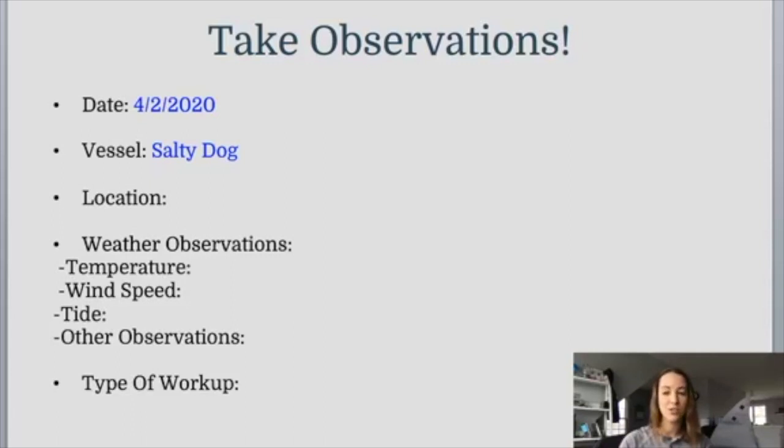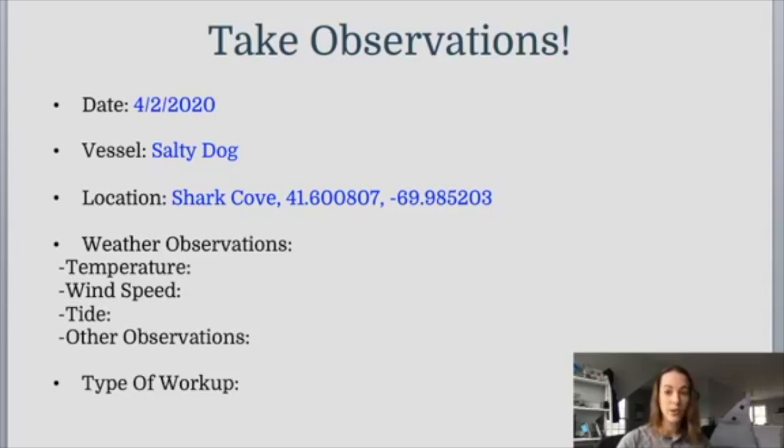For today, because I don't have a GPS on me, I am picking a spot called Shark Cove — a place off Cape Cod where this research team does see a lot of sharks. I've entered the longitude and latitude of Shark Cove. If you're following along at home and don't want to use Shark Cove, you can imagine your house is the ocean and ask a parent to look up the longitude and latitude of where you live today.